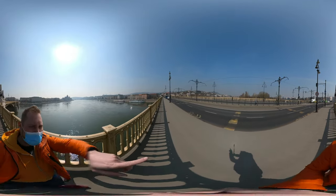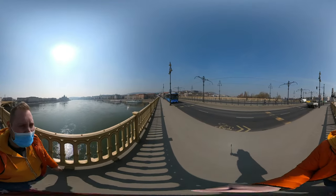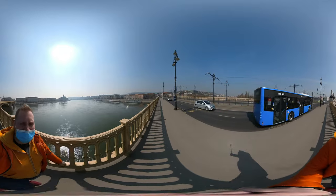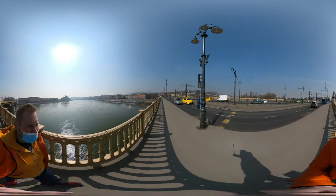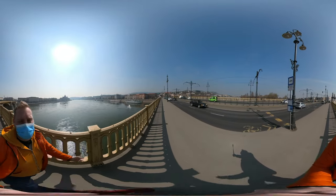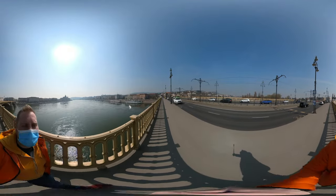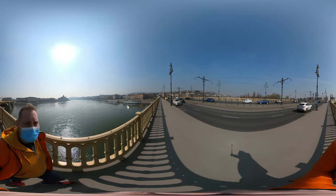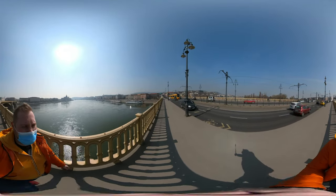On the right on the Buda side, at the top, you can see a new building which will be the most expensive apartment house in Hungary. I think 100 square meters costs around 200 million forints — really expensive, like buying an apartment in New York.